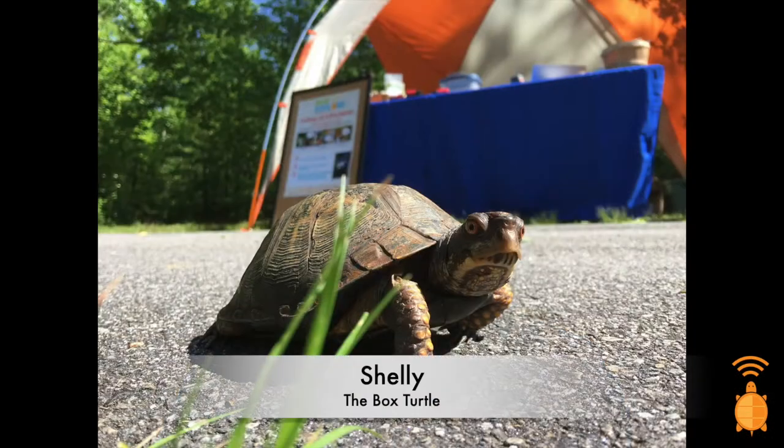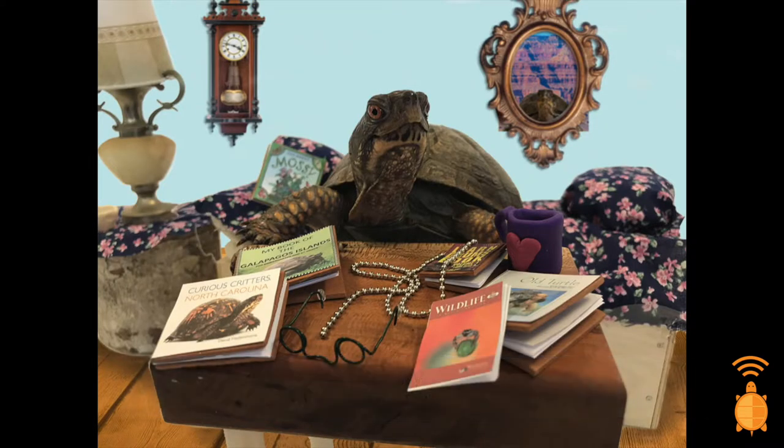It's also important to note that within the distinct colors of nature, there are differences among individuals. For example, one of our education animals, Shelly the box turtle, doesn't have those common dark eyes like most females. She actually has a little more of a red color to them.